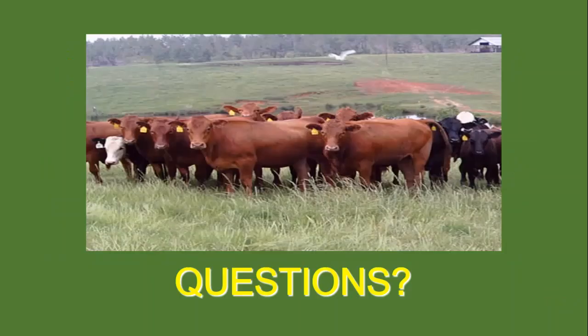That's about all I was going to talk about in terminal crossbreeding. I'd be more than happy to answer any questions if you have any. I do not see any questions right now. Again, if you have questions, you can enter them into the chat at any time.